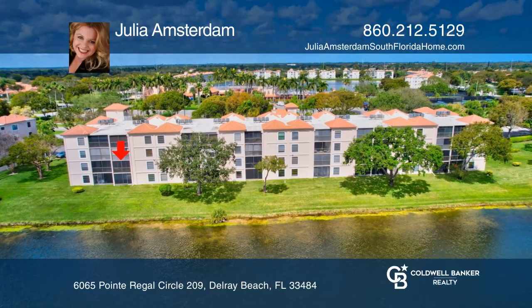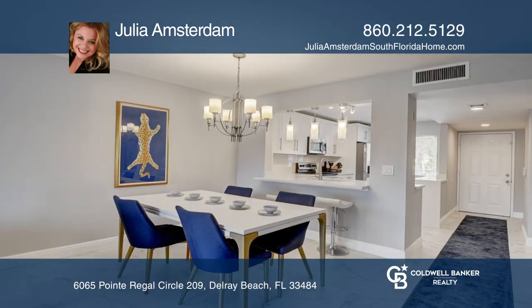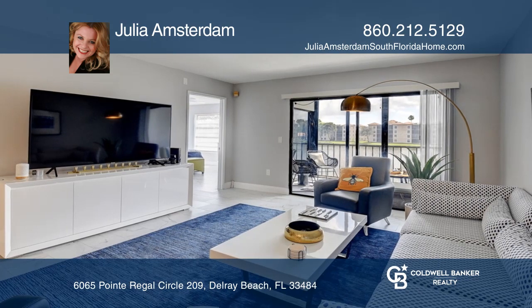This is your opportunity to own this beautiful unit in Delray Beach. The kitchen boasts stainless steel appliances, soft-close cabinets, waterfall granite countertops, and gorgeous light fixtures.